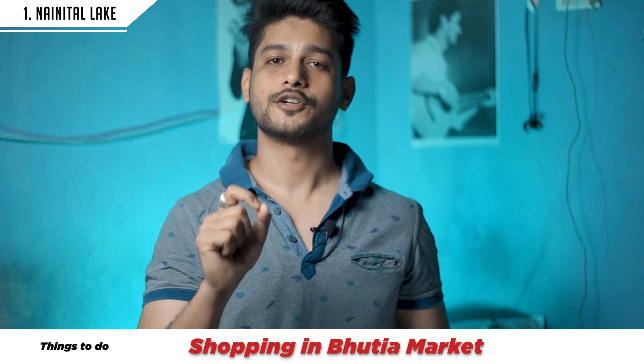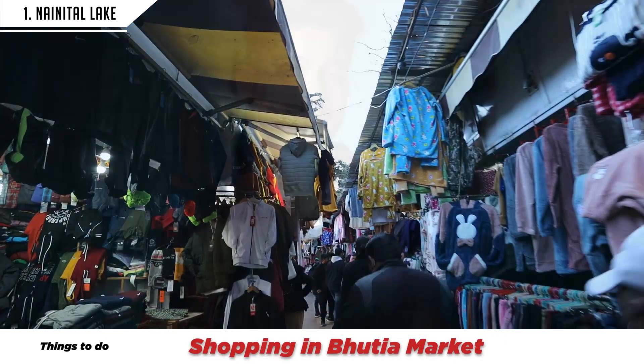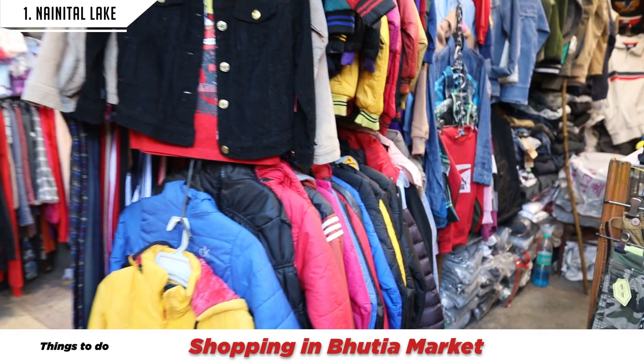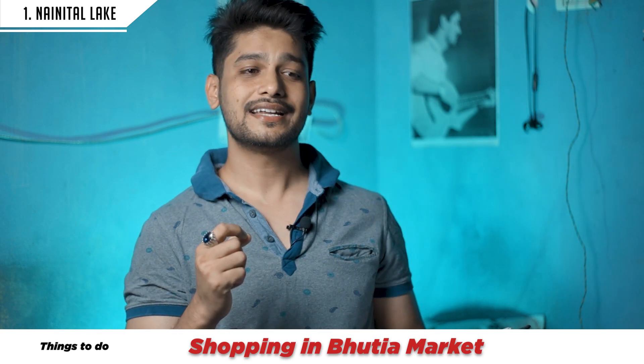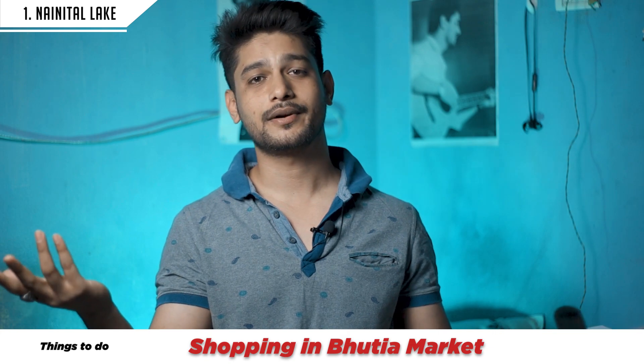The third thing you can do at the lake is shopping. There is a special market called Bhotia Market where you will find a great collection, especially winter clothes like jackets and hoodies. The prices will be slightly higher compared to plains like Haldwani or Delhi, but if you have bargaining skills, you can get a good deal.